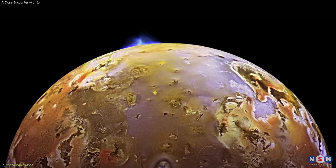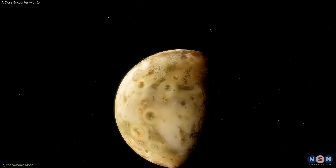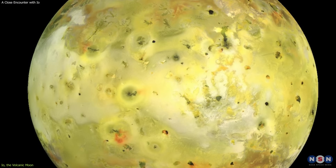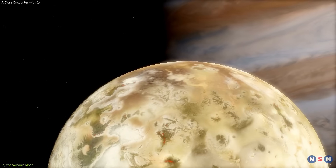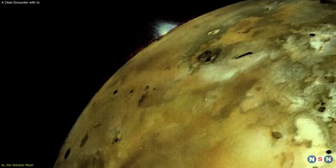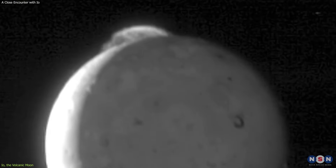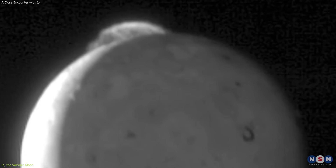Tidal heating also affects Io's surface and atmosphere. The surface is constantly changing due to volcanic eruptions, which create new lava flows, mountains, calderas, and lakes. The surface is also very colorful due to the different minerals and compounds that are present. For example, Io has a lot of sulfur and sulfur dioxide, which gives it a yellow, orange, and white appearance. It also has a thin atmosphere, mostly composed of sulfur dioxide, which can freeze and sublimate depending on the temperature and sunlight. The atmosphere also produces volcanic plumes, which can reach heights of hundreds of kilometers and form a torus around this moon.